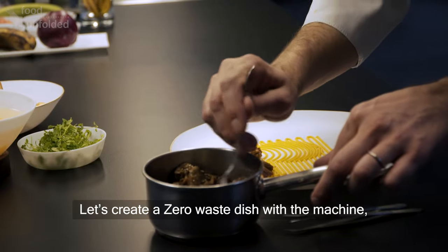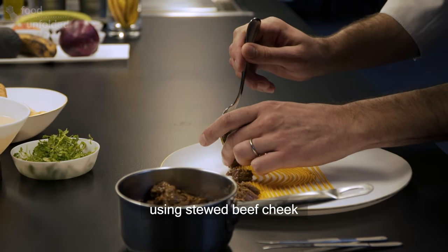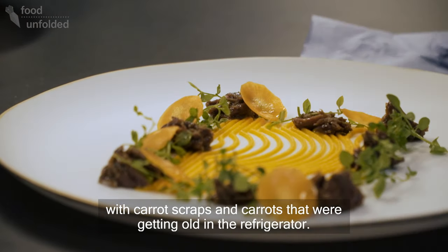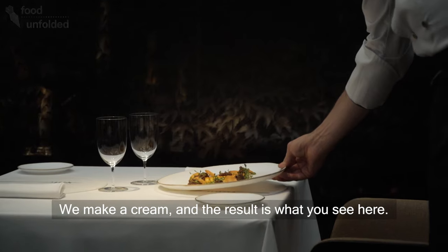Vamos a hacer un plato de aprovechamiento con la máquina y lleva las carrilleras, unas carrilleras guisadas con los restos de zanahoria o con zanahoria que se estaba quedando vieja en la nevera. Hacemos una crema y el resultado es el que veréis.